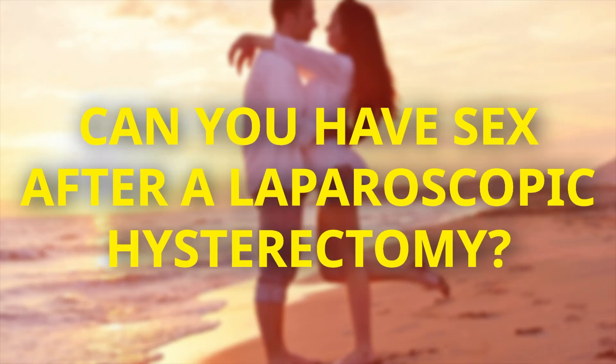Can you have sex after laparoscopy surgery? Of course you can. Once the stitches have healed — usually a few weeks after the surgery — there are no restrictions on having sex.